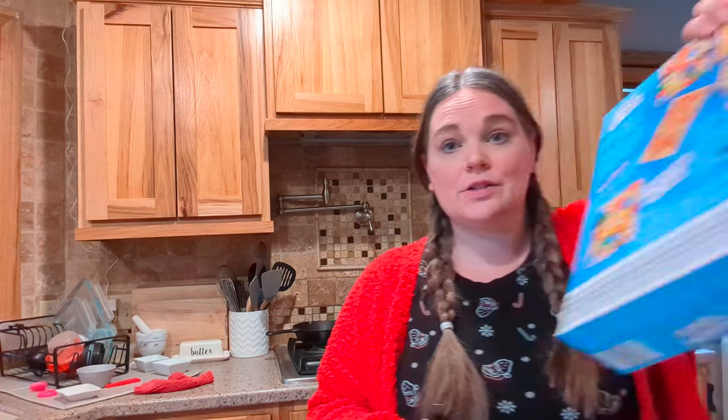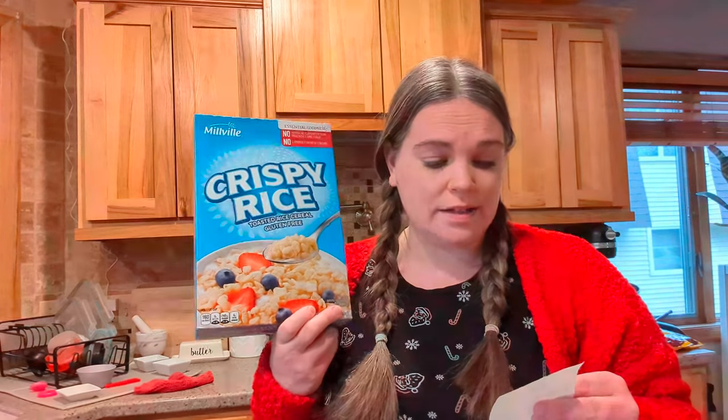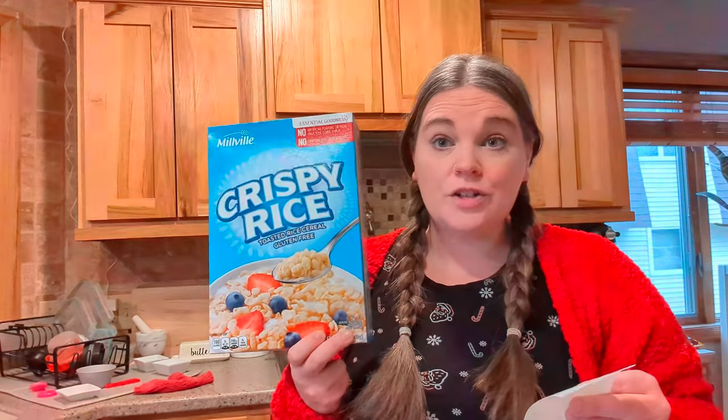I also got a box of rice krispies. These are for Scotcharoos — the ones with peanut butter rice krispies and chocolate on top. These were $1.95.